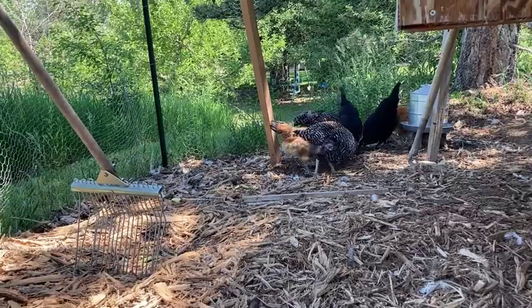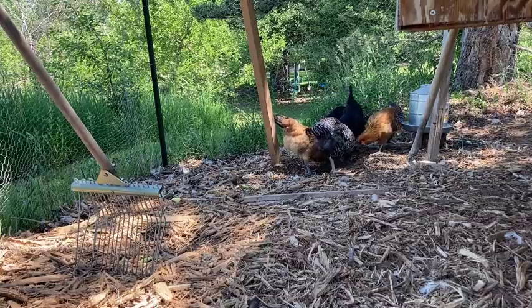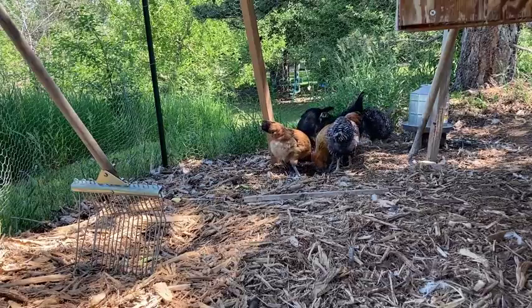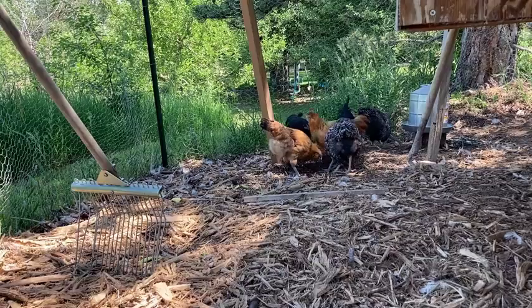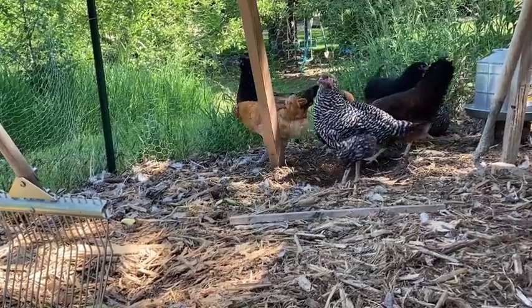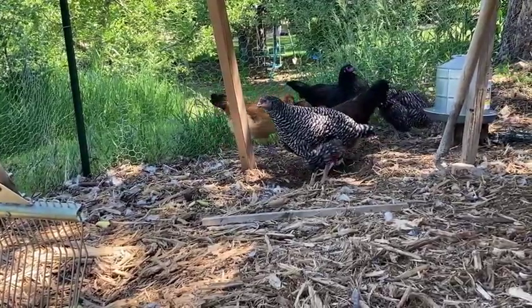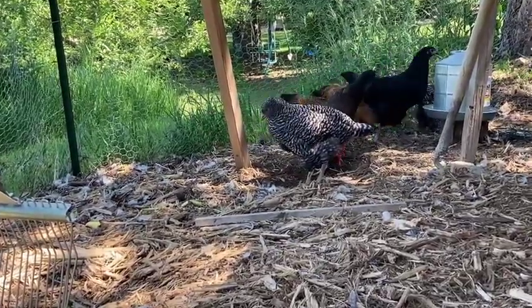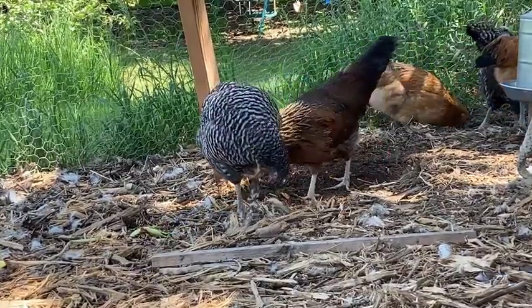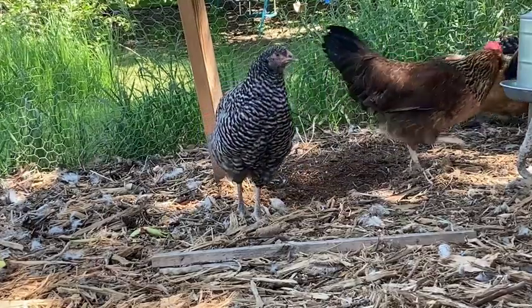If you have some empty space about 4 by 4 meters or 5 meters at least, and if you have time maybe 3 to 5 minutes per day, every day, I think it's good to have chicken. Chicken can help to get rid of garbage, get rid of the scrap from our kitchen, leftover food. And it's good for kids too — if you have kids, they love to play with chicken, and having chicken eggs is fun.